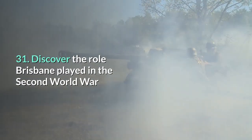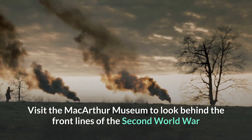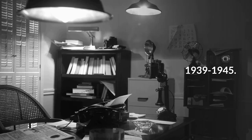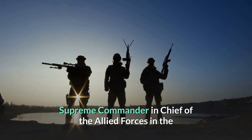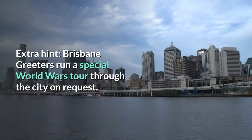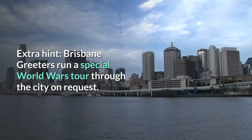31. Discover the role Brisbane played in the Second World War. Visit the MacArthur Museum to look behind the front lines of the Second World War and see the role Brisbane played from 1939 to 1945. You can even visit the office of General Douglas MacArthur, Supreme Commander in Chief of the Allied Forces in the Southwest Pacific Area. Brisbane Greeters also run a special World Wars tour through the city on request.